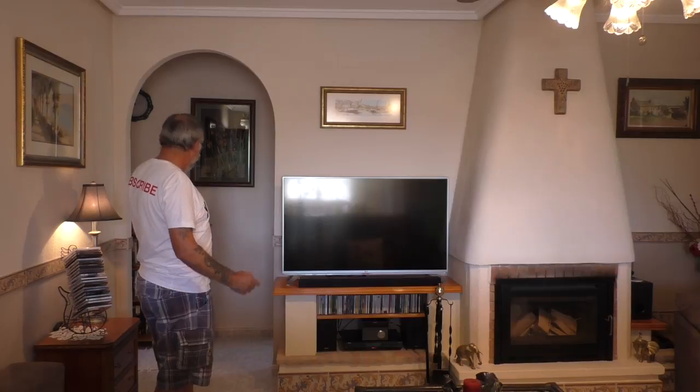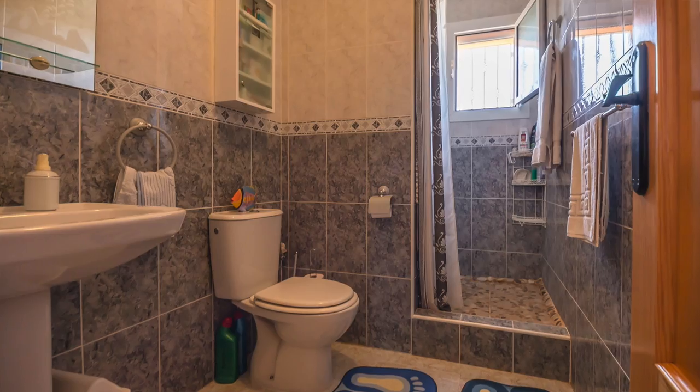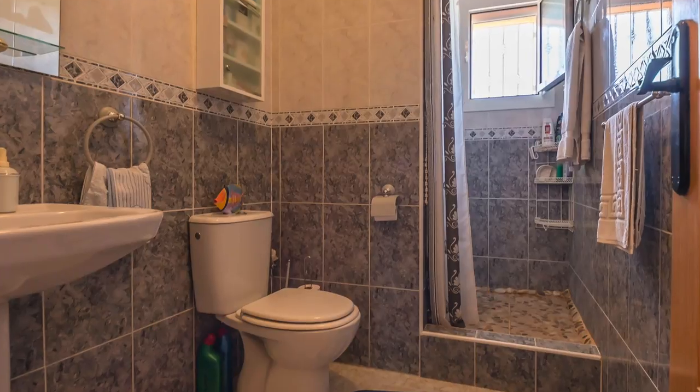And then you go through this corridor, and you've got another double bedroom with its air conditioning and its own ensuite bathroom. Amazing what these properties can give you.